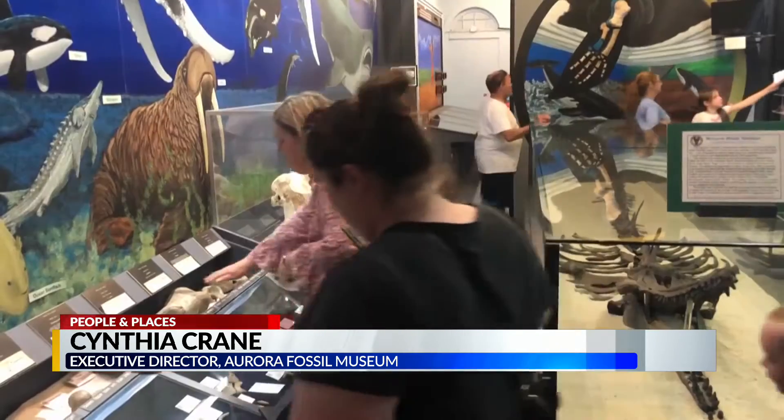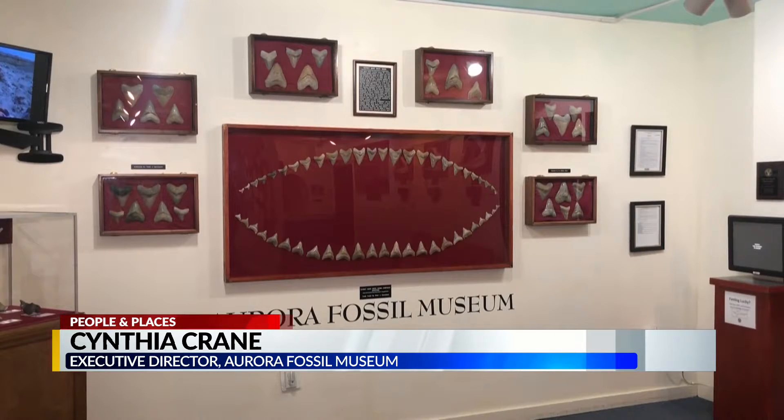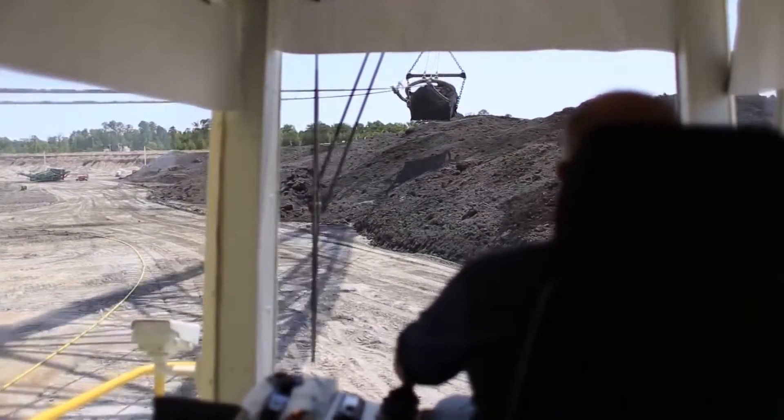It's a unique museum. But why fossils? According to the Smithsonian, Eastern North Carolina is one of the richest fossil locations in the world. The fossils were discovered as a byproduct of digging and mining for phosphate.